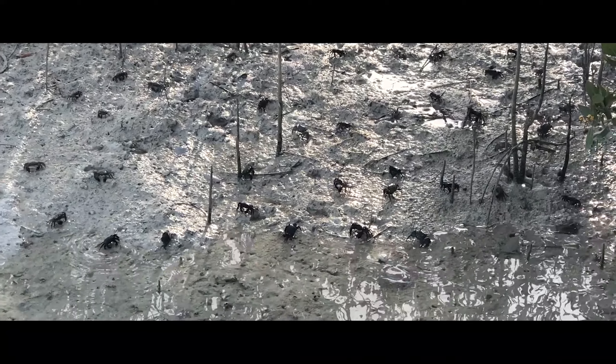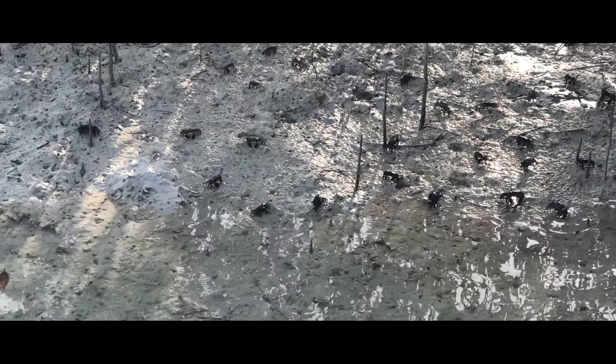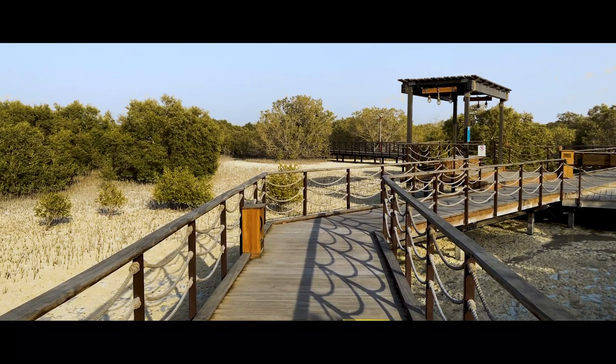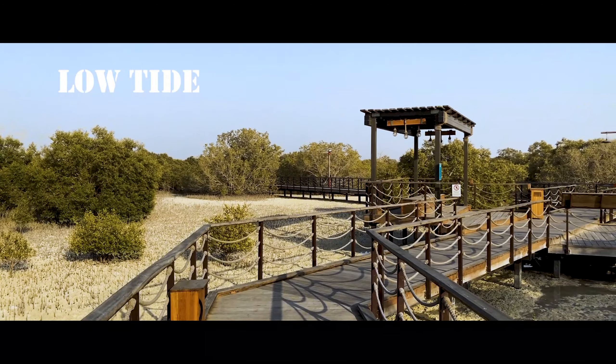One of the best ways to experience nature in all its glory in Abu Dhabi is to visit the Mangrove National Park. Filled with a variety of flora and fauna, the park teems with wildlife and is also a popular tourist attraction for families and adventurers.